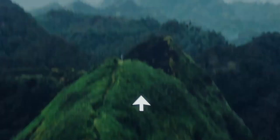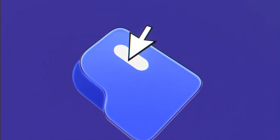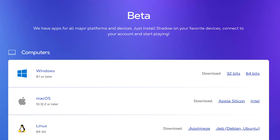Shadow now has one of the long-awaited features in beta: drag and drop. You can drag and drop files from your desktop to your Shadow Machine, and files will go into the downloads folder. This is for desktop versions of the Shadow app and is currently in beta, so there might be some bugs, and there are missing features like no progress notifications.